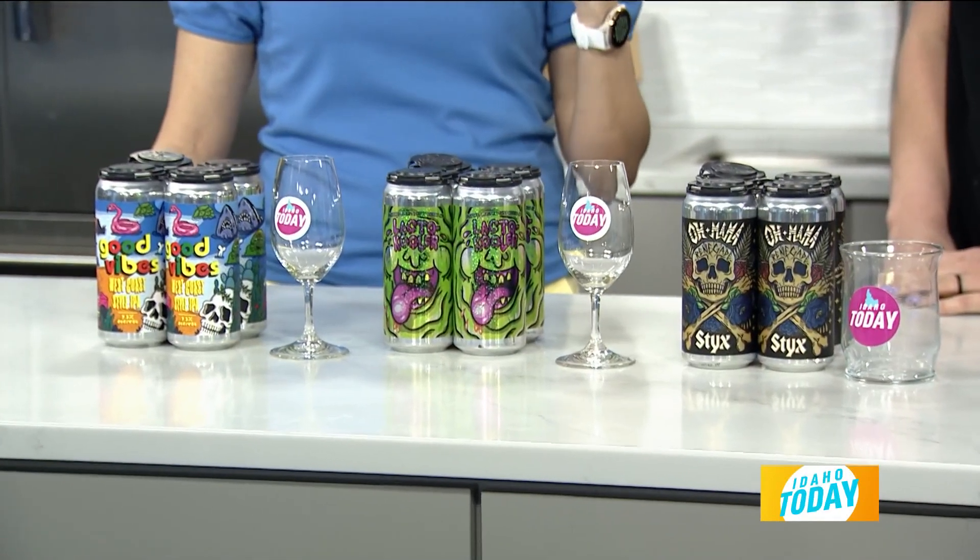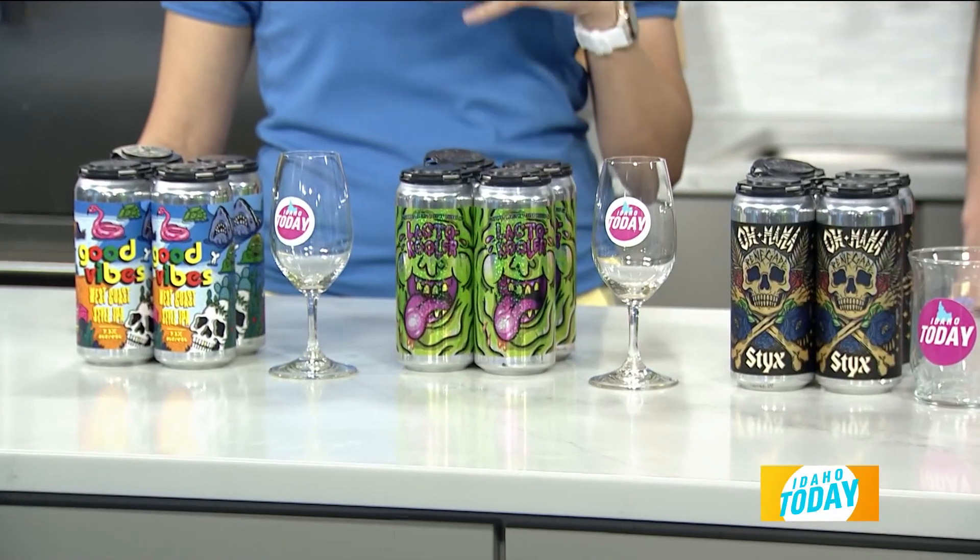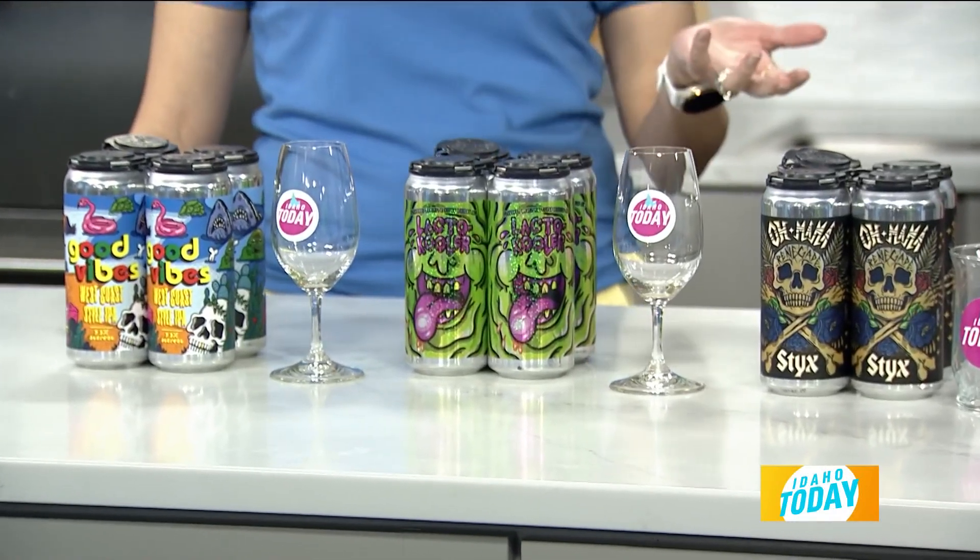Joining us right now we have Megan Handmaker. She's from Voodoo Brewing right here in town, and she's going to give us some fun beer pairings so we can all celebrate today the right way.